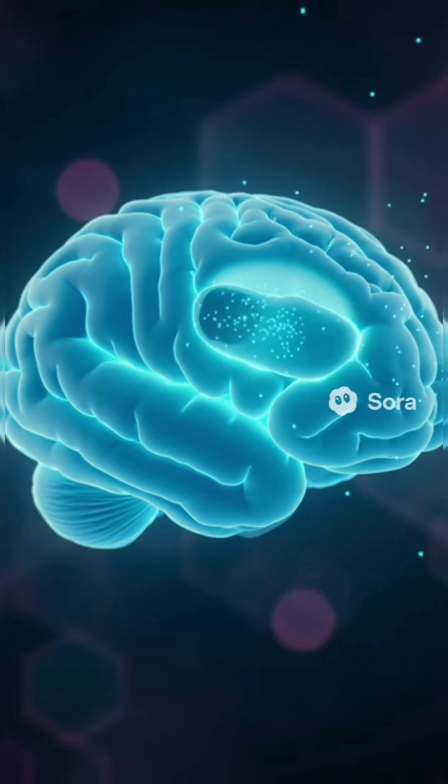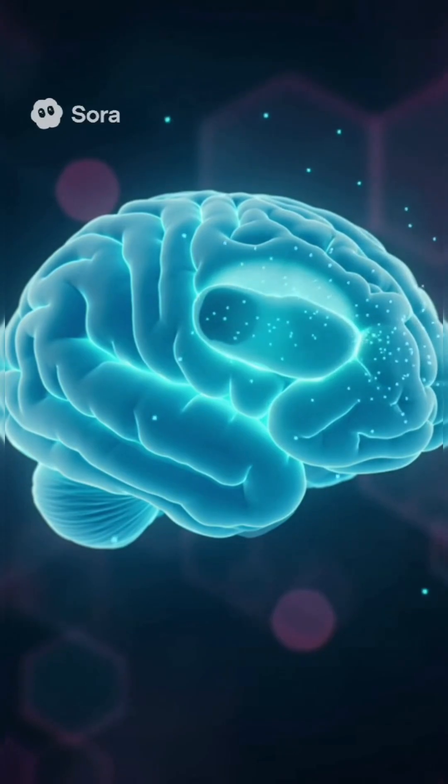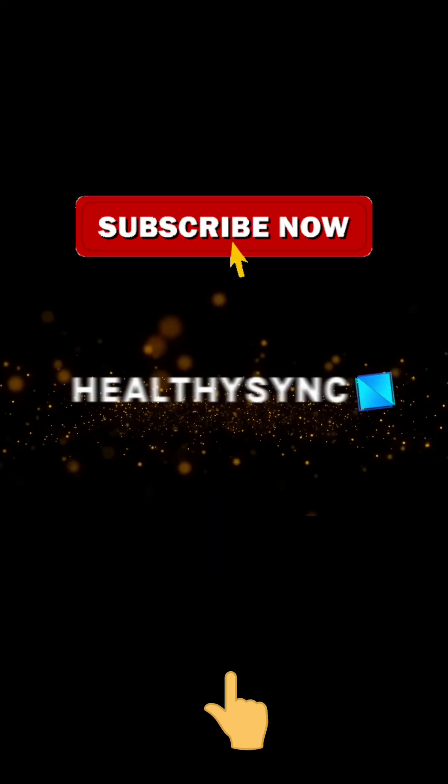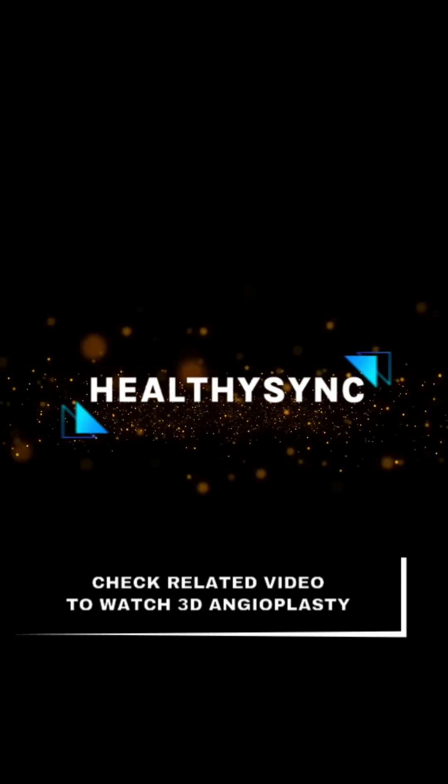If you enjoyed this amazing 3D surgery, make sure to like and subscribe for more incredible medical animations. Don't forget to check out our related video to watch the 3D angioplasty surgery. You won't want to miss it.